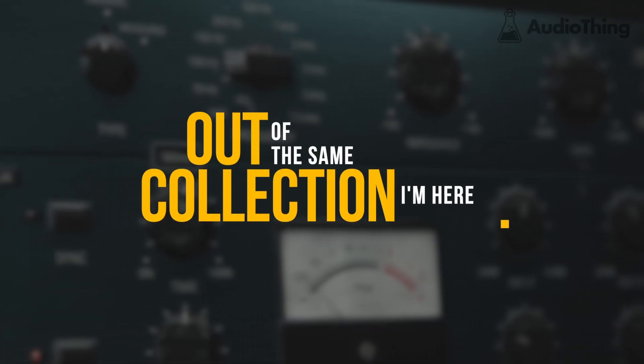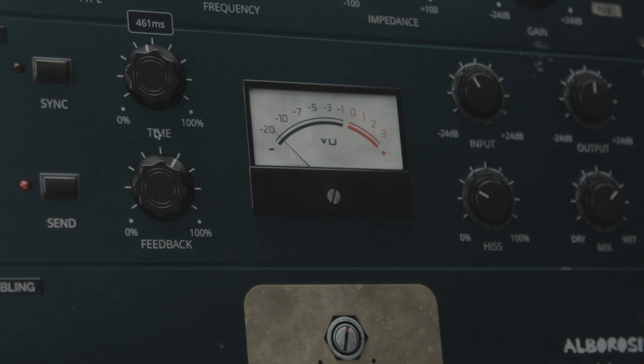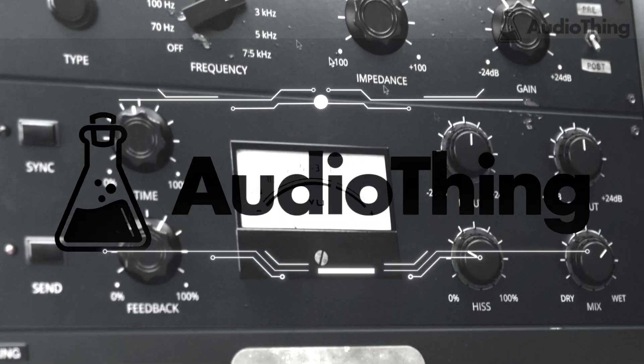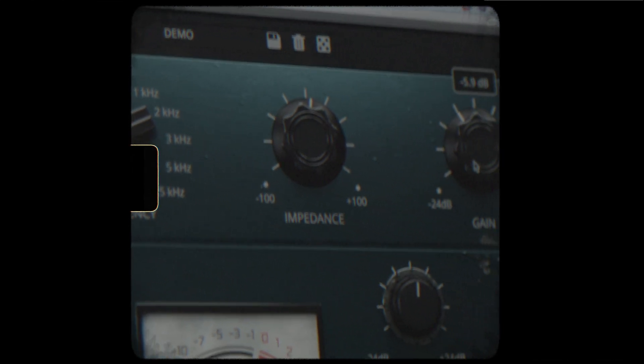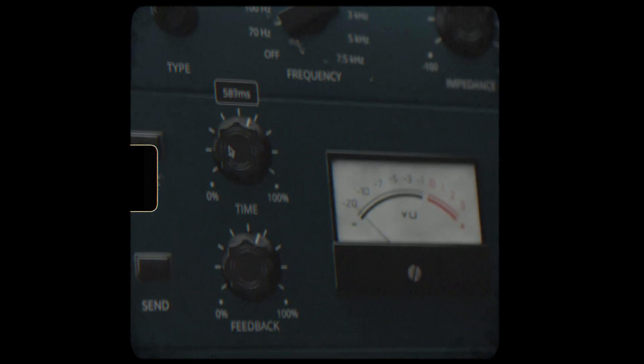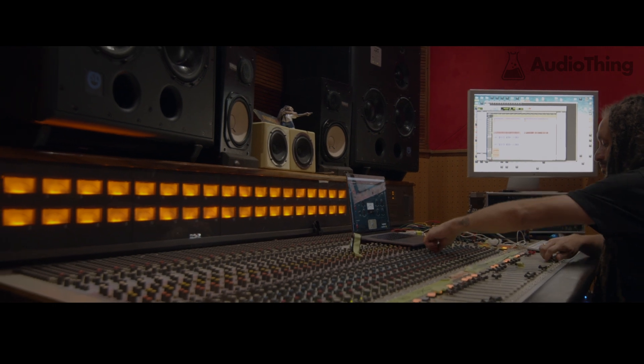Out of the same collection, I'm here to introduce to the world the Albarozzi Dub Station, an effects plug-in bundle in collaboration with Audio Thing. My Albarozzi Dub Station gonna step up your dub game forever. Also if you're not into dub, I'm sure all engineers, producers and mixing engineers gonna love the quality of this bundle.